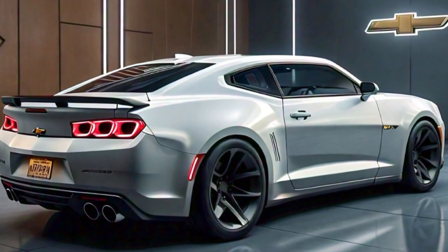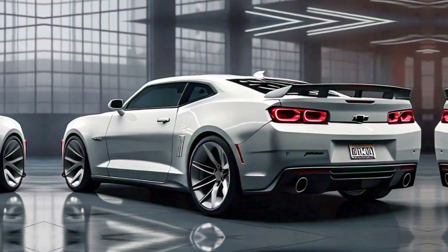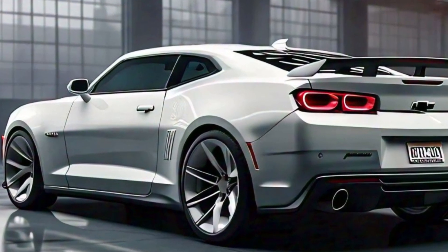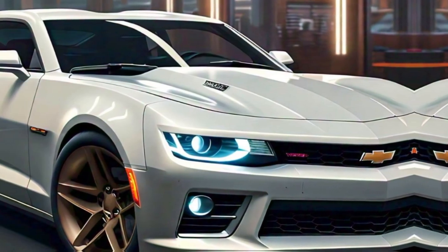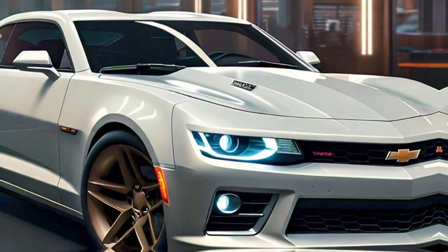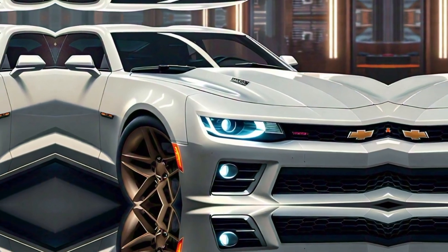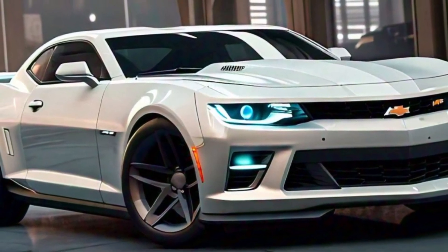Now, let's talk about what really matters: performance. The 2025 Camaro comes in a range of engine options. The base model starts with a turbocharged 2.0-liter four-cylinder engine pushing out 275 horsepower. But for those craving serious muscle, you can opt for the 6.2-liter V8 engine that roars with 455 horsepower.